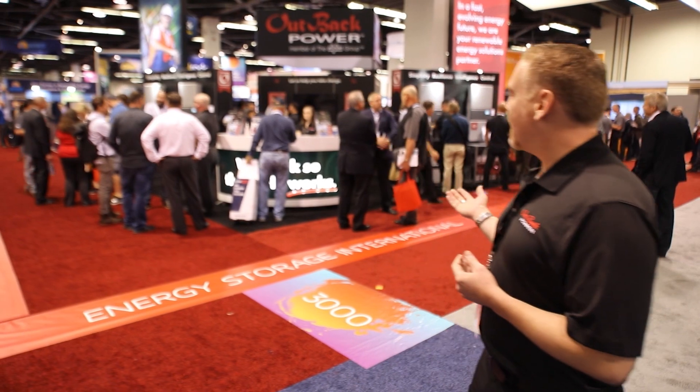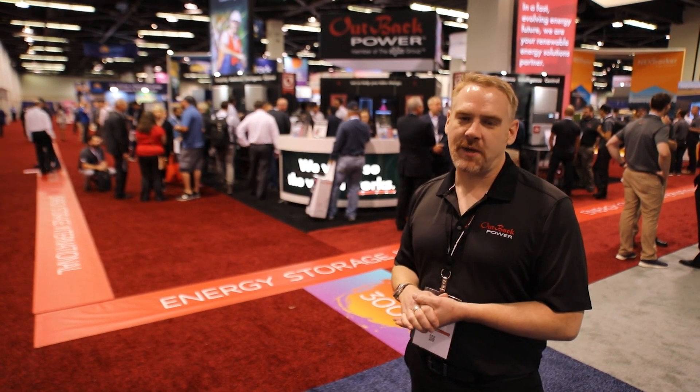We're here at Outback Power's booth 3004 for SPI. Behind us we have a fantastic setup. We're very excited to talk about and show the Skybox equipment, which has been a long time coming. We're very excited to bring that into 2018 as well as further into 2019. We'll take a quick walk around the booth and report on some more things as we go through the day.